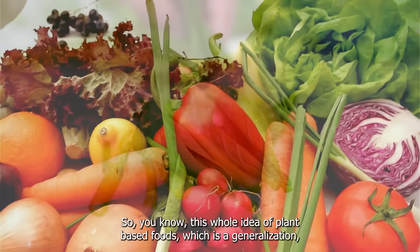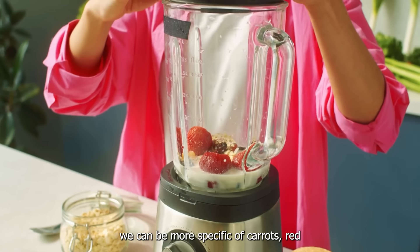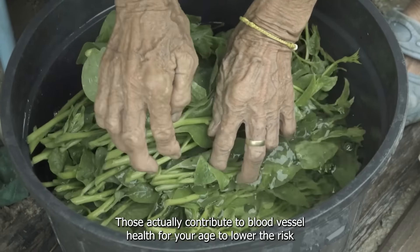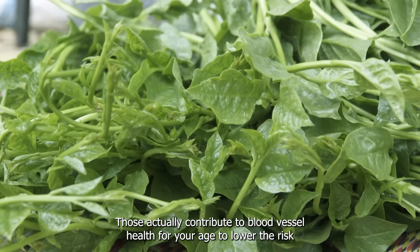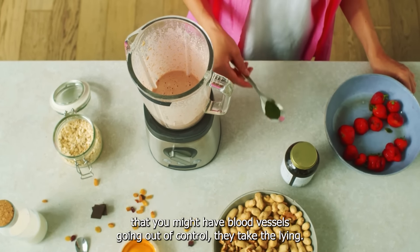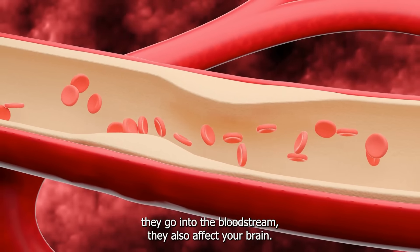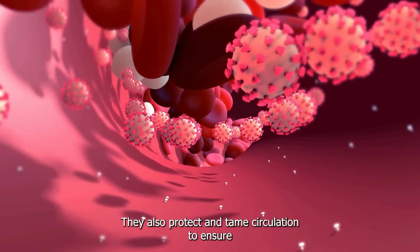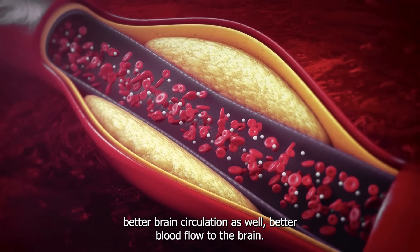This whole idea of plant-based foods — and we can be more specific: carrots, red bell peppers, kale, leafy greens like watercress — those actually contribute to blood vessel health for your eyes and lower the risk that blood vessels go out of control. They tame the lion. And because you're eating them, they go into the bloodstream and also affect your brain — they protect and tame circulation to ensure better brain circulation, better blood flow to the brain.